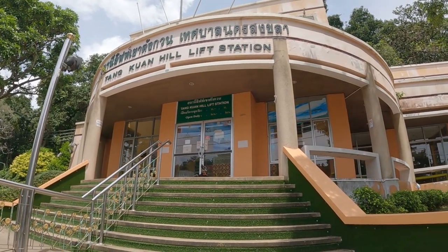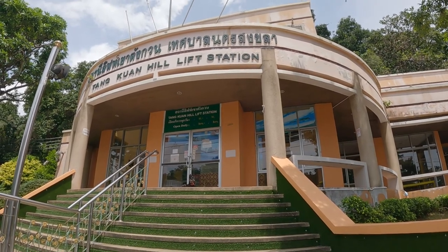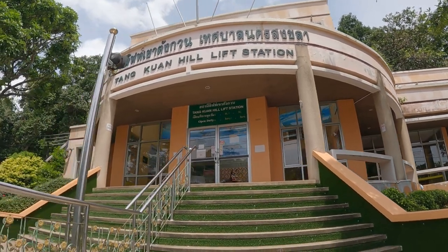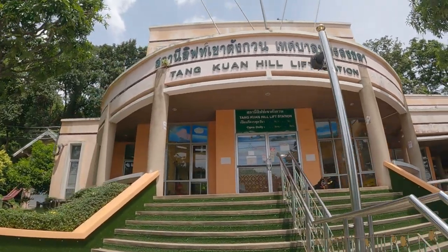There's a funicular railway that goes to the top of Tanguan Hill, but unfortunately, like most things at the moment, it's closed because of Covid. That's a real shame because once you get to the top, you get some great views of the sea and the local area.